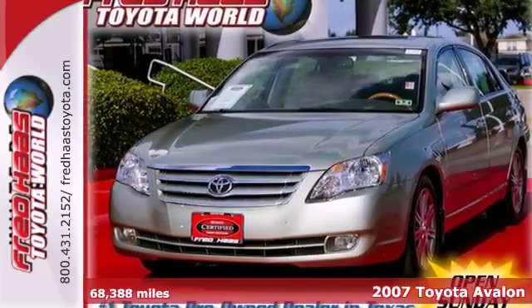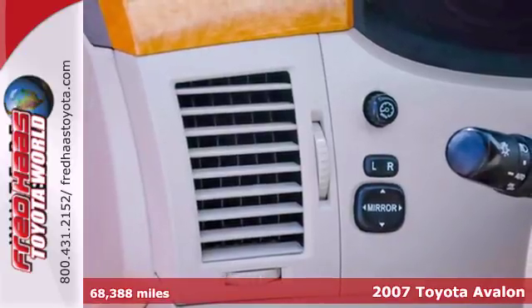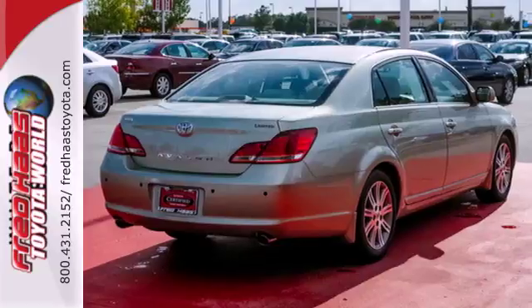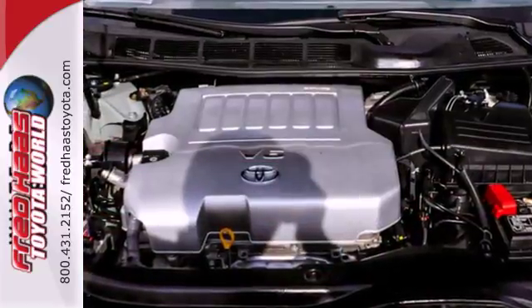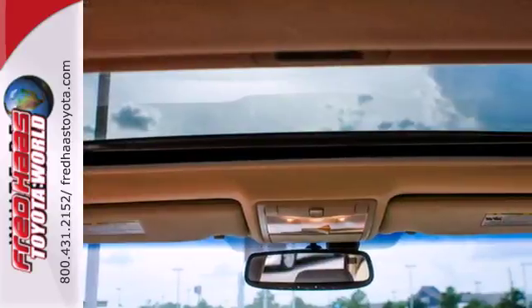Here's a 2007 Toyota Avalon. This loaded full-size sedan returns an EPA-estimated 31 miles per gallon highway. Inside you'll find dual-zone automatic climate control with air filtration, a multi-speaker stereo sound system with steering wheel controls, and floor and overhead consoles.